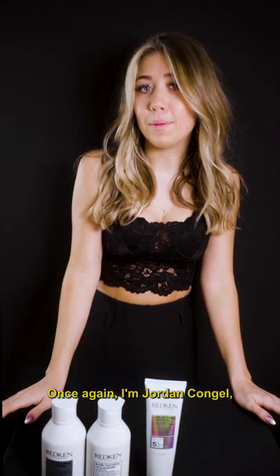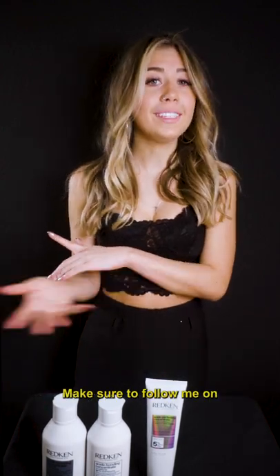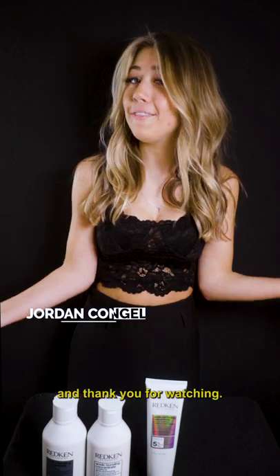Once again, I'm Jordan Conjol, a premier artist here at Monaco Salons. These are my favorite products, Redken Edition. Make sure to follow me on Instagram and the salons. Thank you for watching.